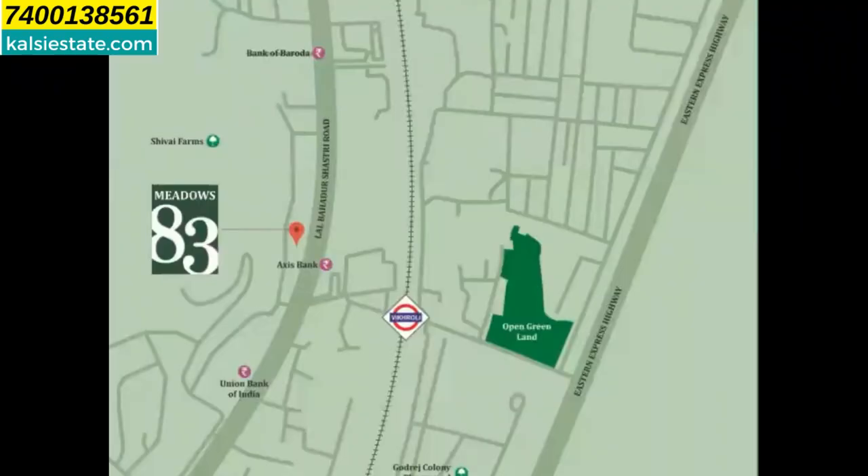LBS Marg is a very prime location — you can easily travel from here. You can see the ecosystem of schools, colleges, hospitals, restaurants, and malls within a 1 km, 2 km, or 3 km radius. The red color icon marks this project, Meadows 83, in Vikhroli West. Vikhroli Railway Station is nearby, and along with LBS Marg, a Metro line will run parallel, coming very soon.